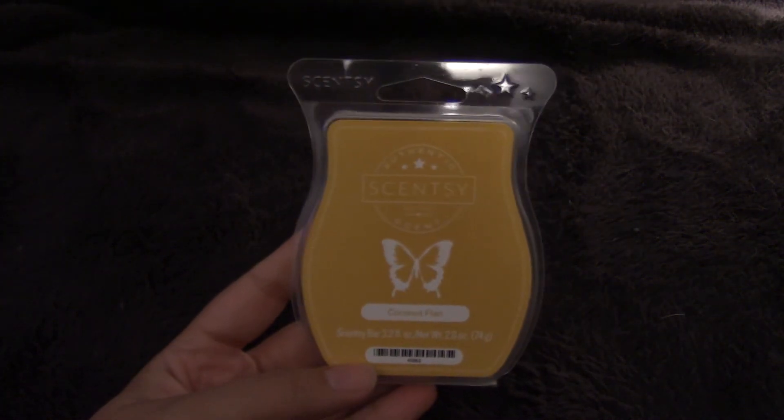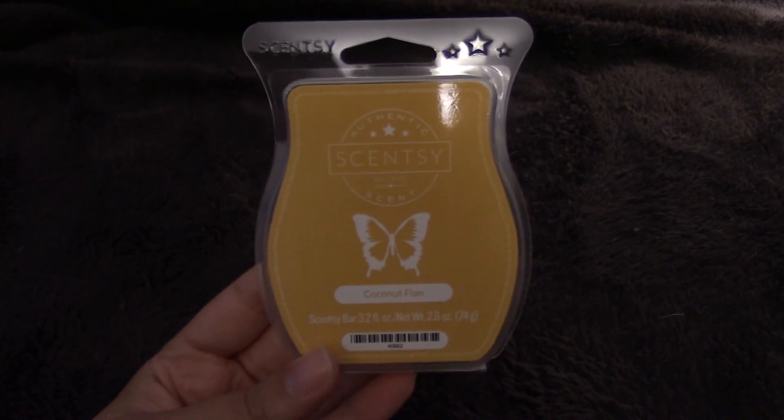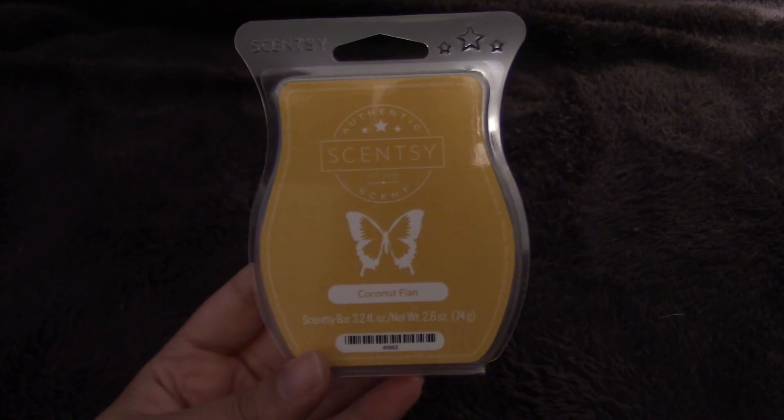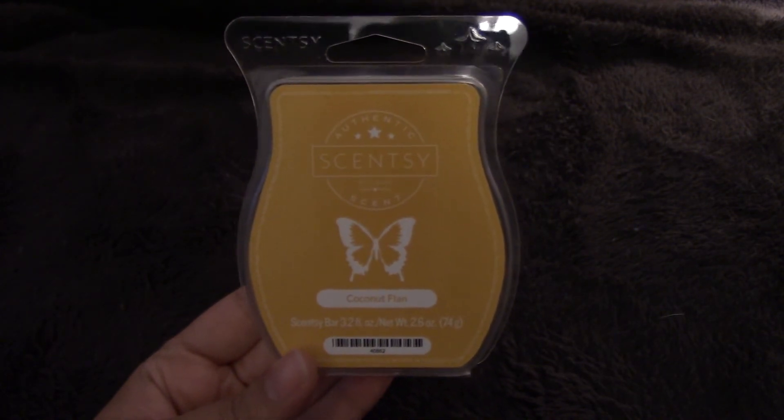This next one might be a random choice, but from Scentsy I am going to be warming Coconut Flan this month. You would think this might be more of a summer scent, but there's something in it that I feel could work for fall, which is why I decided to pull it out for this month.